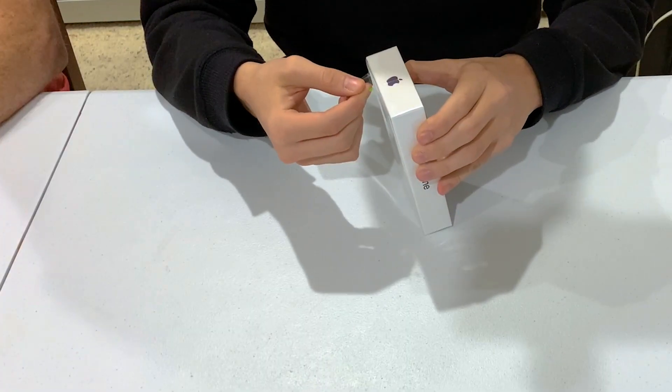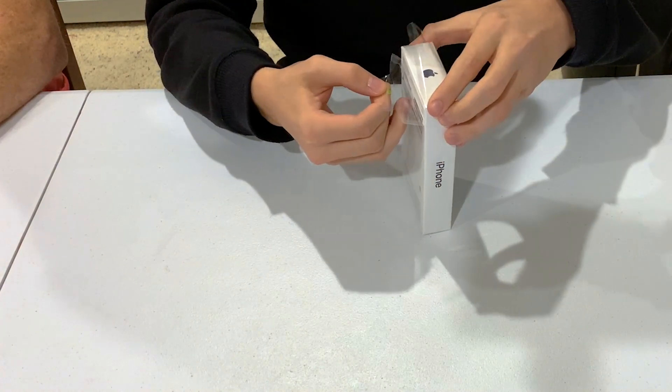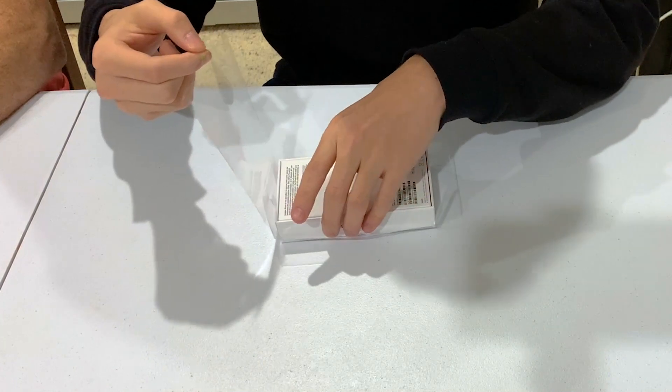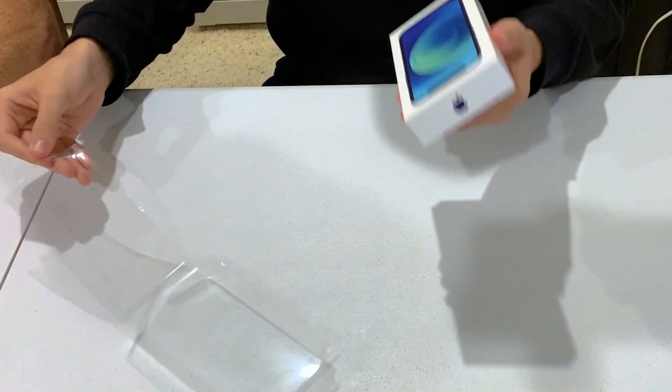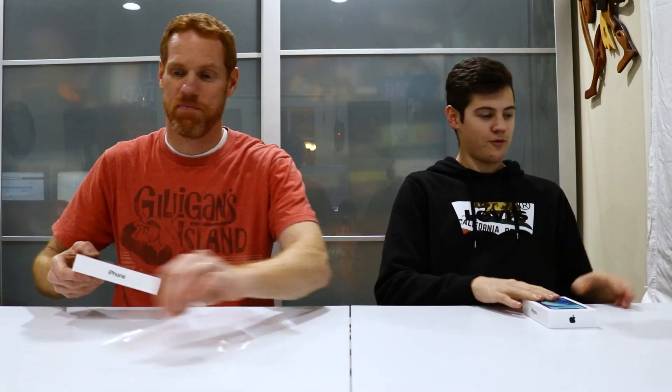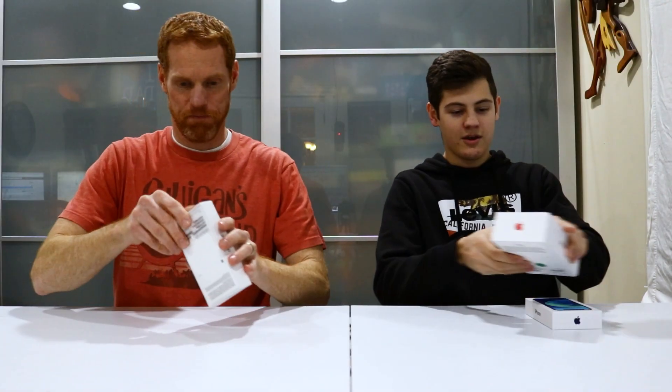Why don't you mention this tab right here? This tab is magical — they recently added this on their iPhones and you can just peel it so satisfyingly, and then the box just comes out like that. Why don't you show them the comparison — before we unbox these, this was my old phone, I had the 10r.